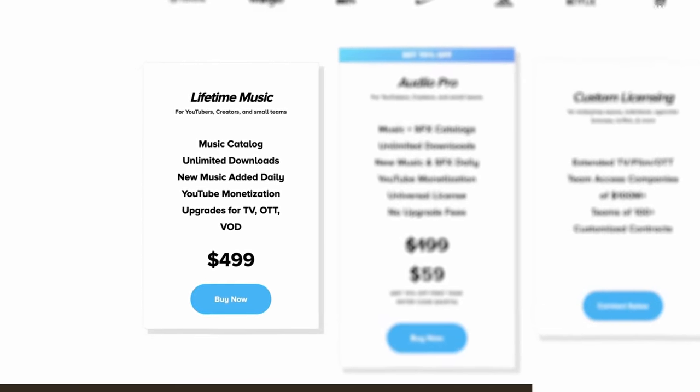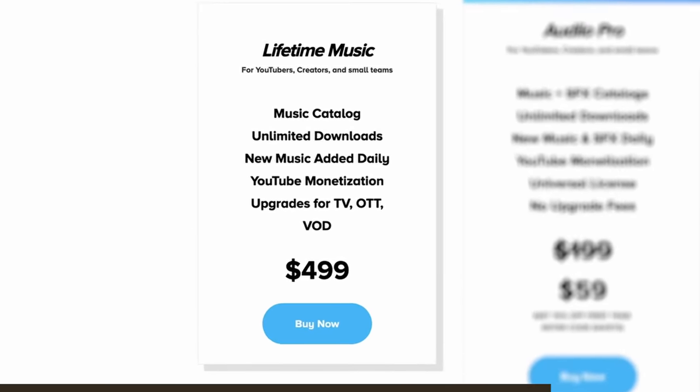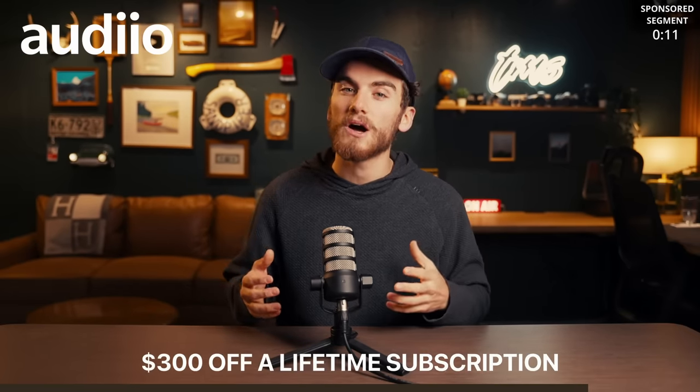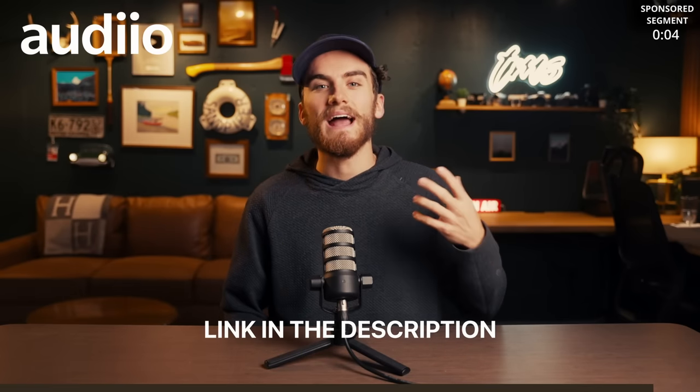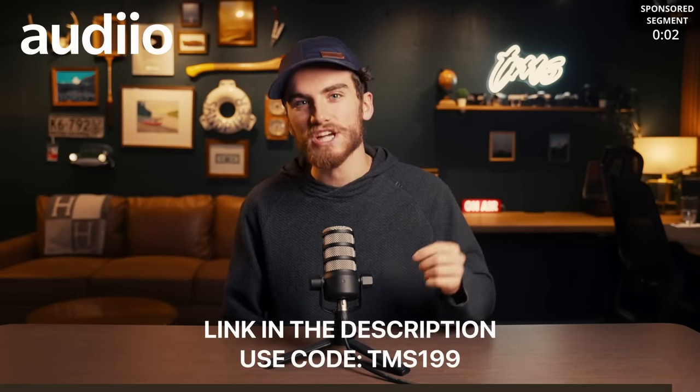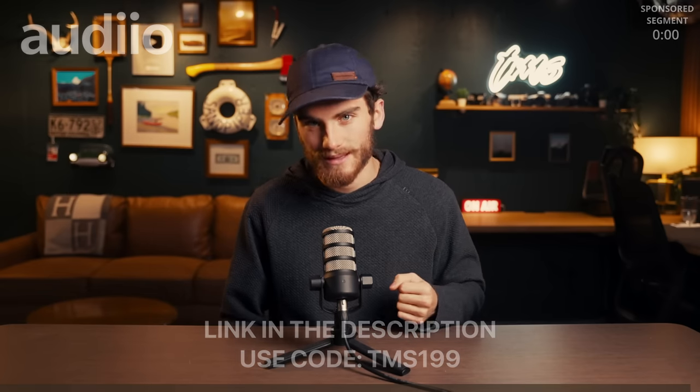If you're looking for a music licensing service that you only have to pay once for, because literally everything is a subscription nowadays, I recommend you check out Audio. Normally Audio's lifetime subscription is a single payment of $4.99, but because you're watching this video right now, they're offering $300 off, which makes it only $1.99. So if you're interested, go to the top link in the description and use code TMS199 at checkout. Anyway, let's move on with the tour.